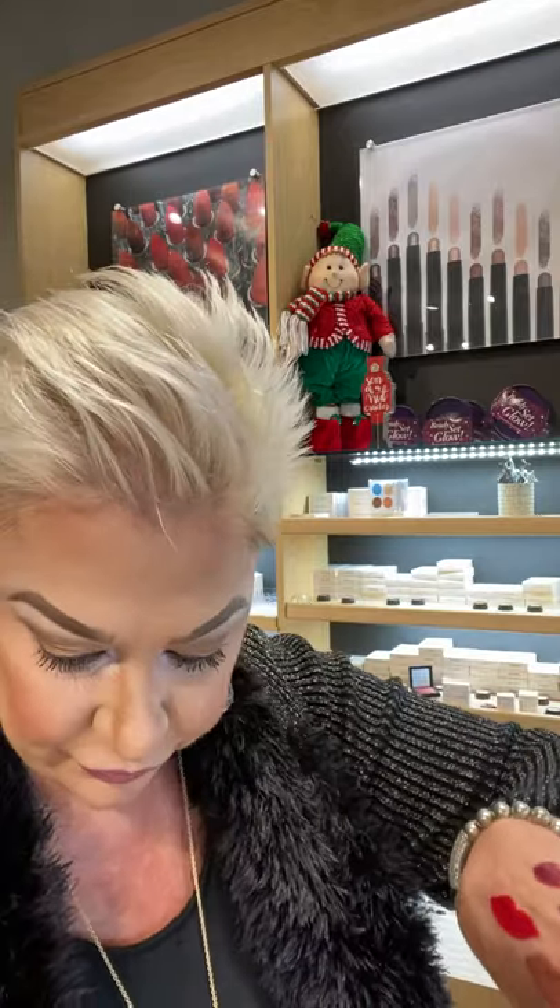Now this one is a true red, but on me, I have such pink undertones, it looks a little pinker. This one is called Rich Ruby. I had this in the picture that I posted — I think that was Friday. Everybody called the stores going, 'What color is she wearing on her lips?' And that was the Rich Ruby.